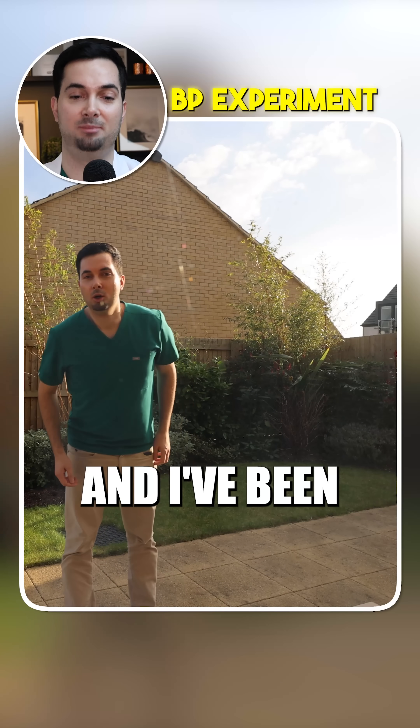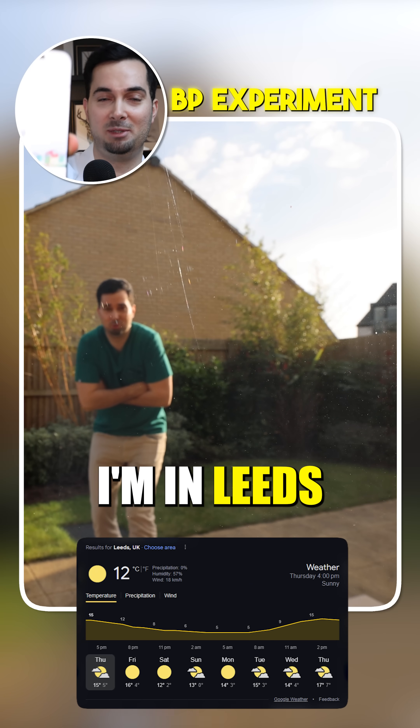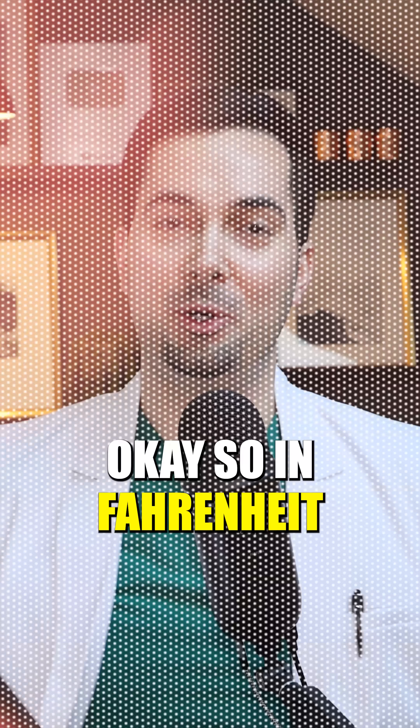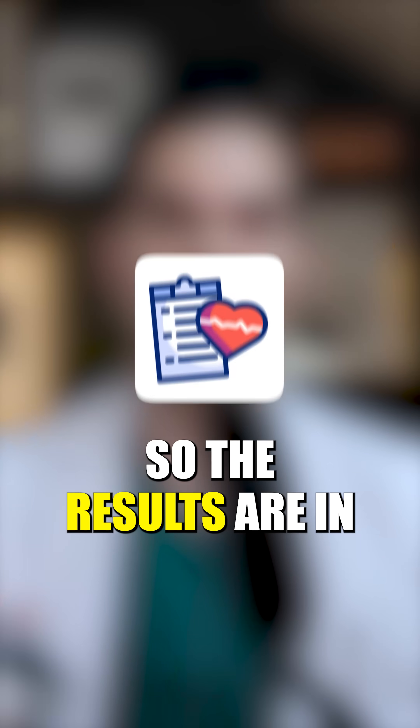You can see I was outside — I've been outside for about 10–15 minutes. I've got an image here; I'm in Leeds. The temperature is 12 degrees Celsius, or 53 degrees Fahrenheit. So the results are in.